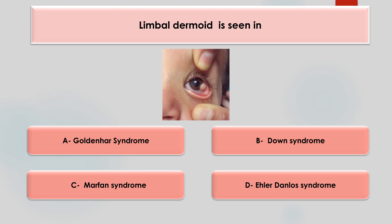Limbal dermoid is seen in which of the following condition? Options are Goldenhar syndrome, Down syndrome, Marfan syndrome, or Ehlers-Danlos. The answer is Goldenhar syndrome. It is a congenital disease featuring epibulbar dermoids, microphthalmia, coloboma, and systemic features such as vertebral anomalies, pre-auricular ear tags, and hearing loss.